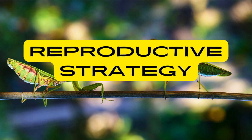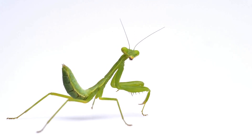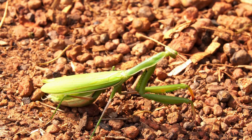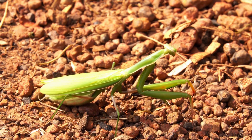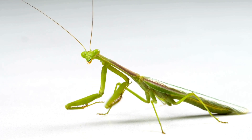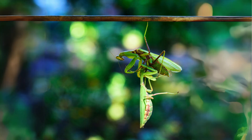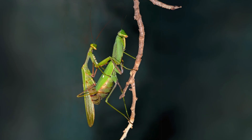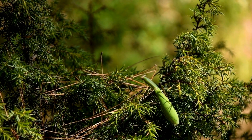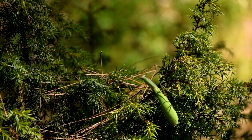Praying mantises are known for their elaborate courtship rituals, which often involve intricate displays of behaviour and movement, with males performing elaborate dances or mating calls to attract females. In some species, female praying mantises engage in sexual cannibalism, where they consume the male during or after mating. This behaviour is believed to provide the female with additional nutrients to support egg production.